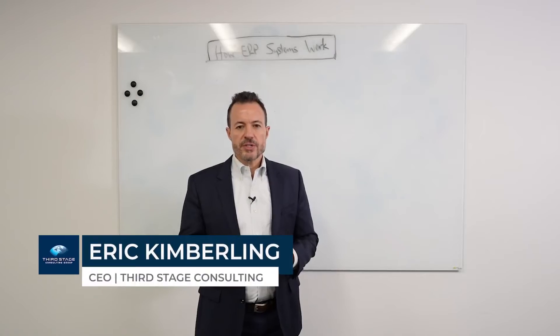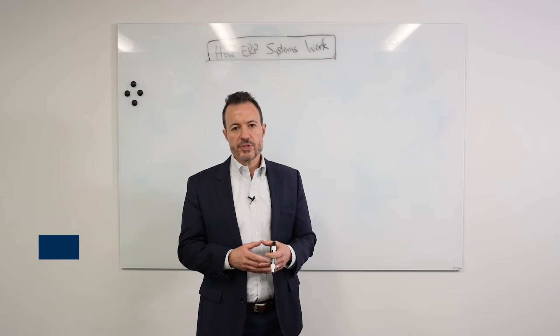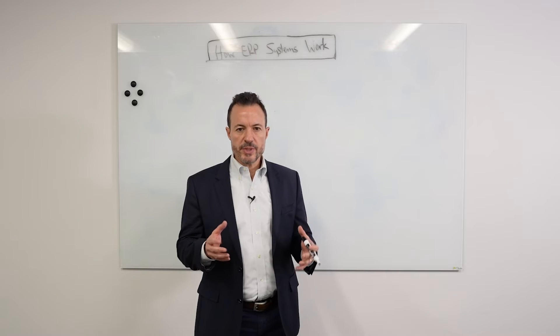My name is Eric Kimberling. I'm the CEO of Third Stage Consulting. We're an independent consulting firm that helps clients throughout the world reach their third stage of digital transformation success. And one of the questions I often get as a consultant is: how exactly do ERP systems work? And that's what I want to talk about today.